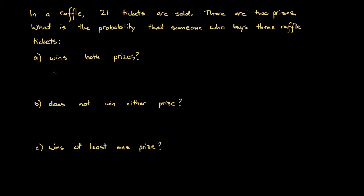So here, the probability that this person wins both prizes. We figure out the probability that they win the first prize, then multiply that by the probability that they win the second prize given they've won the first. There are 21 tickets total, and this person has bought three, so the probability of winning the first prize is 3 over 21.